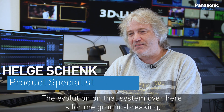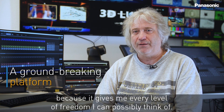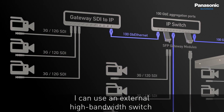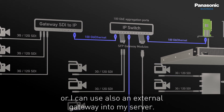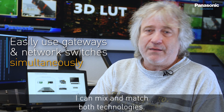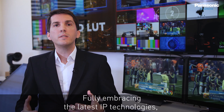The evolution of this system is groundbreaking because it gives every level of freedom I can possibly think of. Talking about the mix and match of individual input formats, I can use an external high bandwidth switch or I can also use an external gateway into my server. It's not one or the other — I can mix and match both technologies.